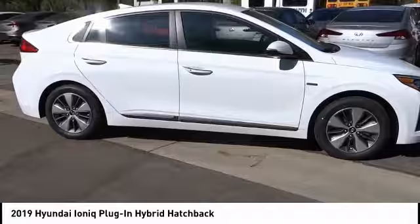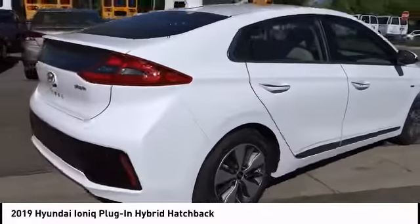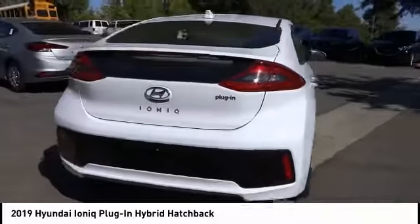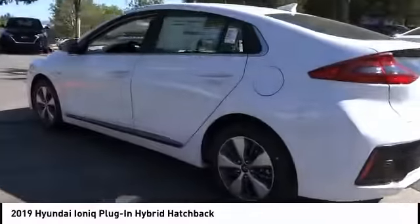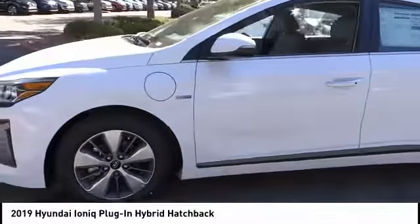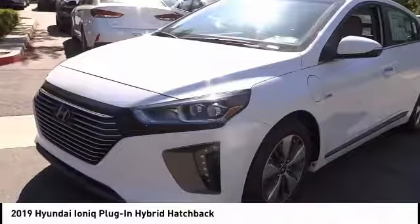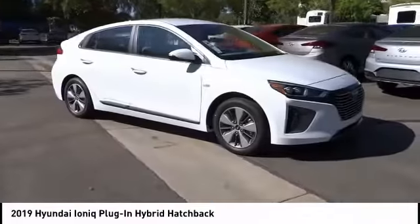Here are some of this vehicle's great options: electronic stability control, alloy wheels, wheel locks, brake assist, traction control, remote keyless entry, four-wheel disc brakes, speed control, rear window defroster, security system. A vehicle like this doesn't come along every day — come in and get it before someone else does.